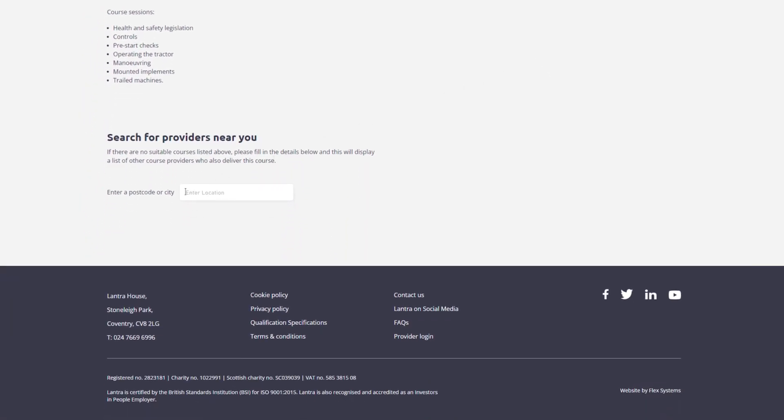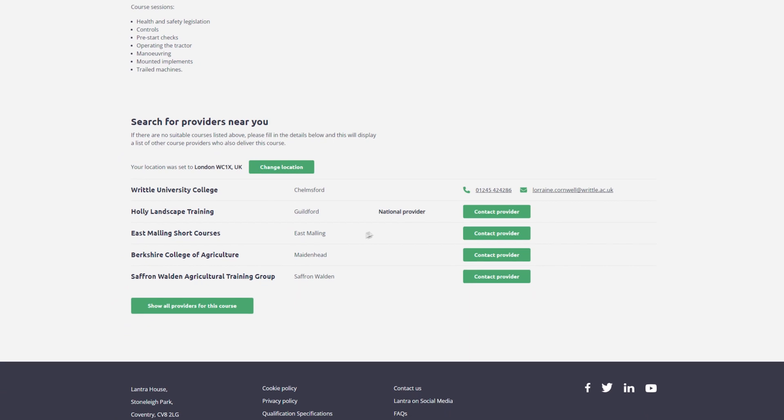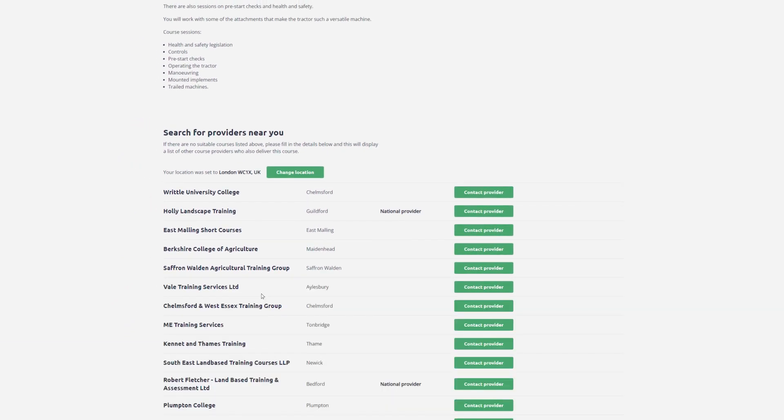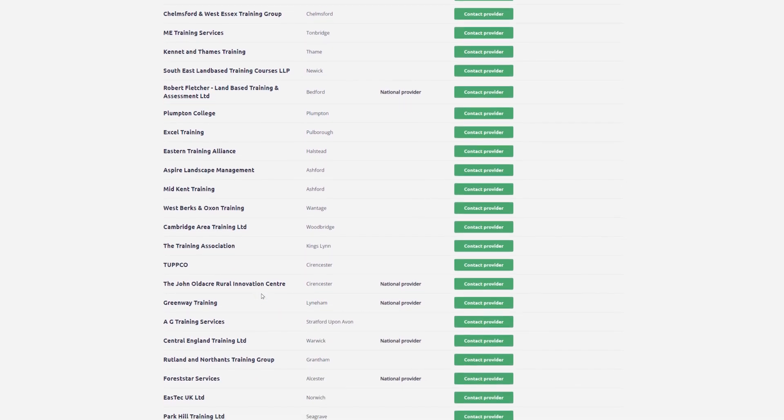You can also search when and where the course will be taking place near you, and how to contact the provider to book the course by clicking on the green Contact Provider button. If none of these courses are suitable, please click the Show All Providers button to find a full list of training providers.